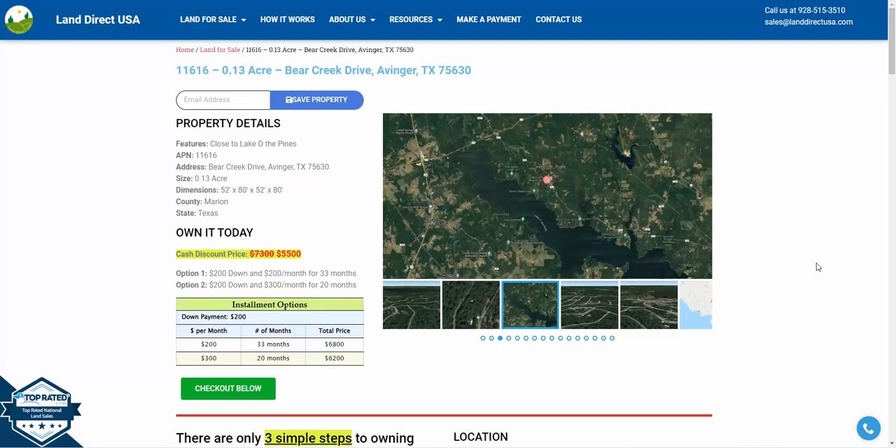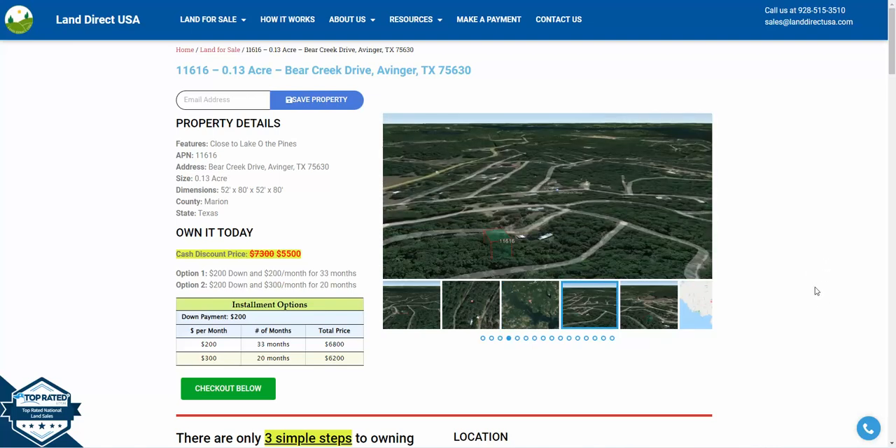Hi, this is John at LandirectUSA. Today we are looking at a 0.13 acre lot on Bear Creek Drive in Avinger, Texas.